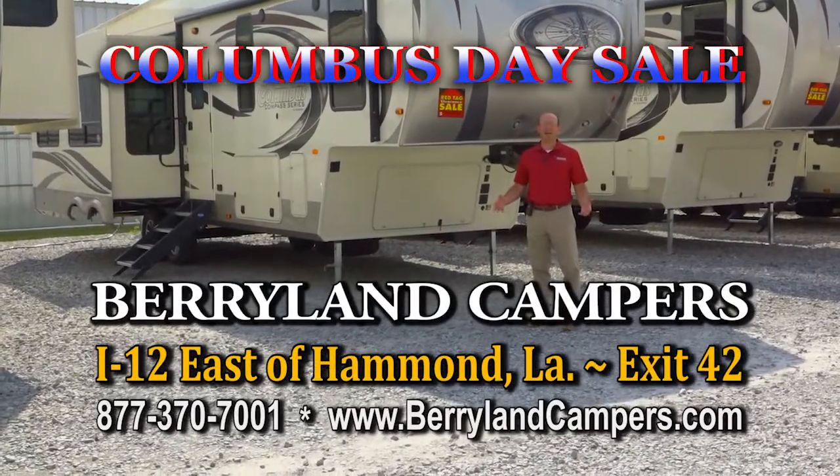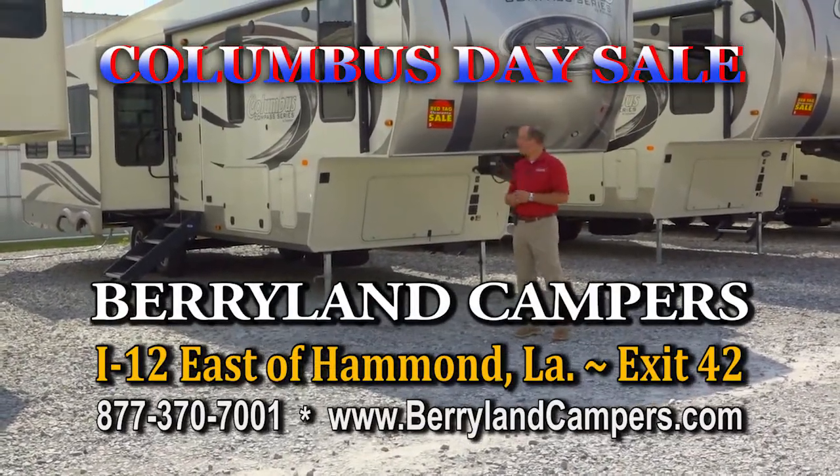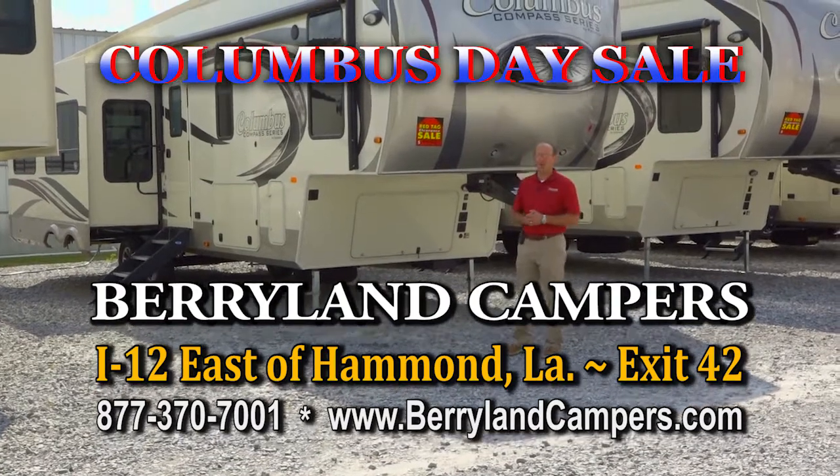Hi, Brad Poche here with Barrie Land Campers. I'd like to talk to you a minute about one of our great sales that we have going on this month.